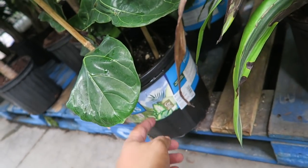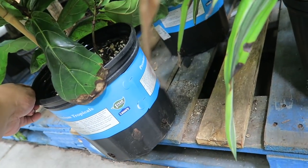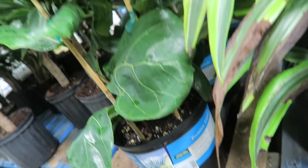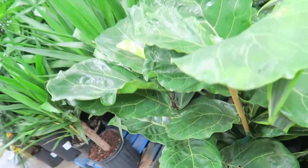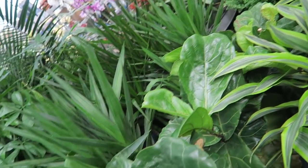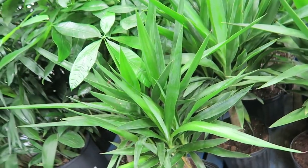They actually have some cute ones. They have a fiddle leaf fig. I'm trying to see how much they are. Oh, they're only $25 for this guy, which is really nice, and it has like two coming out on here. That's actually not bad. I mean, I already have two, I don't really need another one. But $25 for a double stock? That's not horrible.